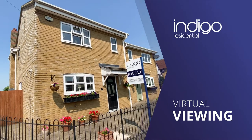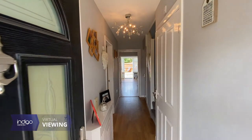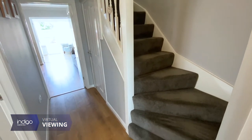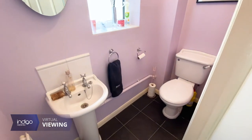Indigo Residential is proud to announce this rarely available three bedroom detached property. The property comprises an entrance hallway with double glazed front door, with immediate access into a cloakroom with WC and wash basin.